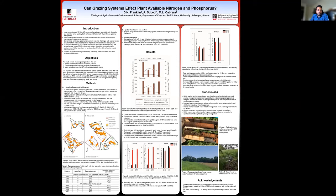Hello, I'm Aniswadi, a graduate student at UZA and the presenting author for this poster titled 'Current Grazing Systems Affect Land Available Nitrogen and Phosphorus.'